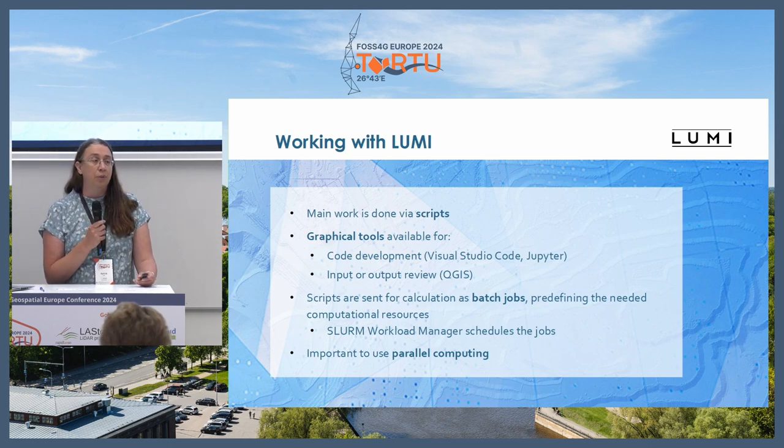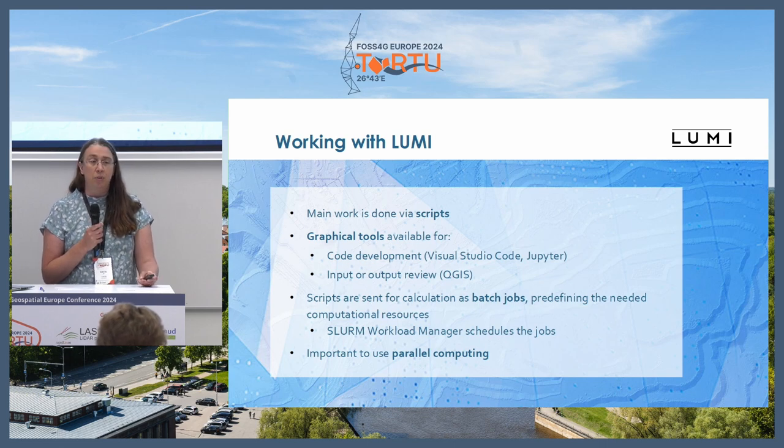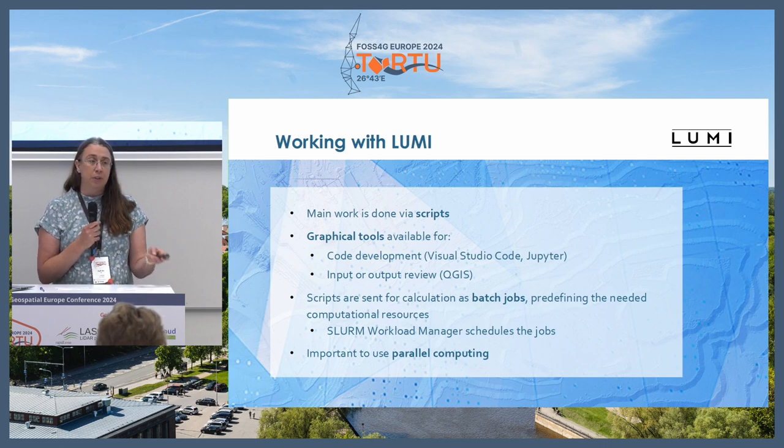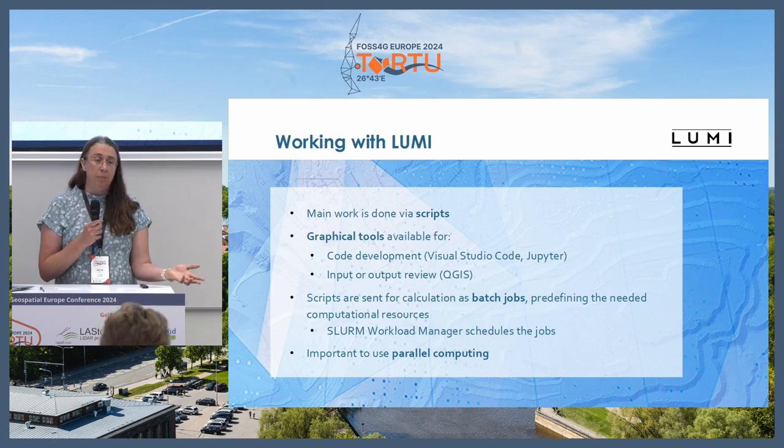For many people a supercomputer might be a new thing. Basically you need to have scripts — if you are used to QGIS or ArcGIS then it's difficult, but the scripts can be almost anything. The most common ones are Python or some bash scripts. We have QGIS installed but mainly for a deep learning project to see their results; usually people don't use QGIS for the actual analysis. In supercomputers everything works via batch jobs — you have your scripts, and a short extra script defining how many computing resources you need.